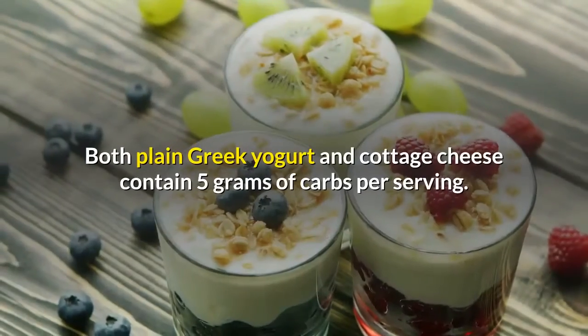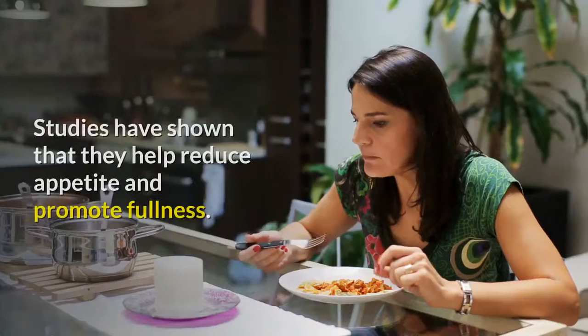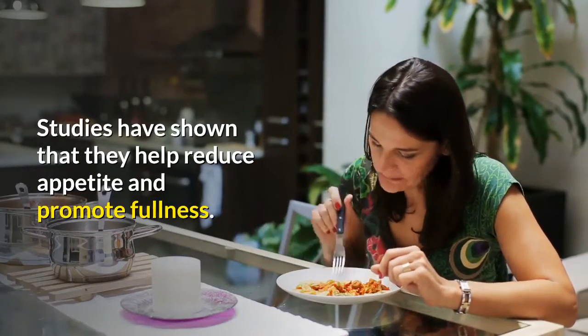Both plain Greek yogurt and cottage cheese contain 5 grams of carbs per serving. Studies have shown that they help reduce appetite and promote fullness.